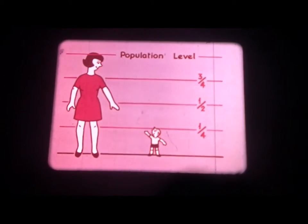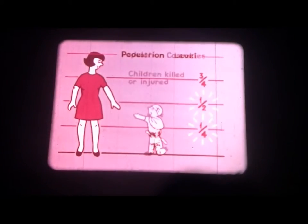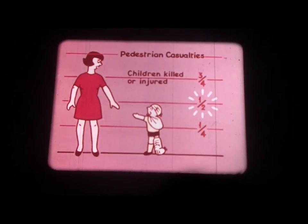Why? Now look at this. Only a quarter of the people in this country are children, and yet almost half of all the pedestrians who are killed or badly hurt on our roads are children. The main problem for child pedestrians is crossing the road. Nine out of every ten of them who are killed or hurt are killed or hurt when crossing the road.